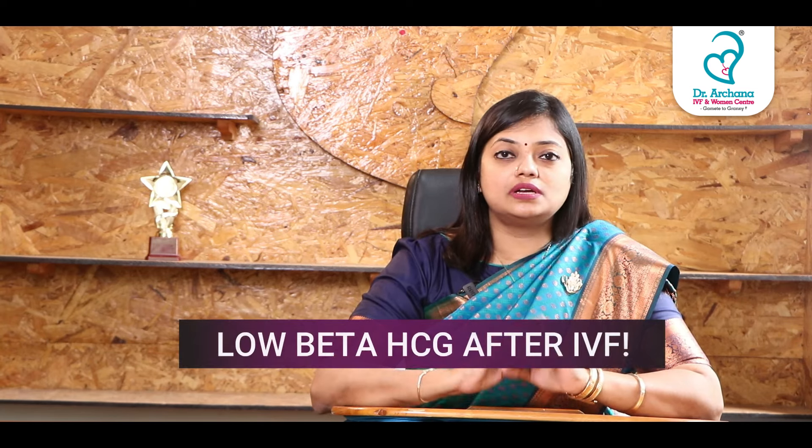Maybe your beta HCG value will be low. But if you have serial monitoring, there will be an increase in growth as I told you — doubling in 48 hours. But if it's unhealthy, your beta HCG value might stay static or it might come down over time. If you look at one week, there will be a wipe in one week. If there is an embryo problem, that's why your beta HCG is low.